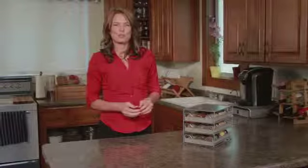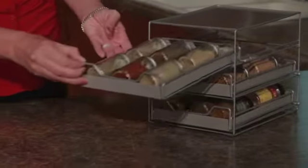Hello, I'm Lisa County with Lipper International. Does your spice drawer look like this? Thanks to Lipper International's new three-tier spice drawer, you can say goodbye to mess.